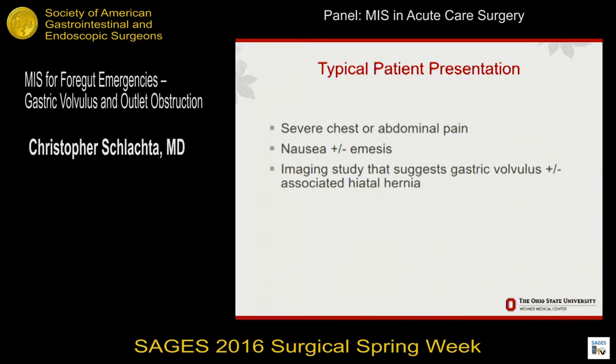Typically, I get a call from the transfer center, or a patient shows up in the ER with severe chest pain or abdominal pain, nausea, and then an imaging study — most often a CAT scan — that suggests gastric volvulus, and then you get a call about an urgent transfer or urgent consult.